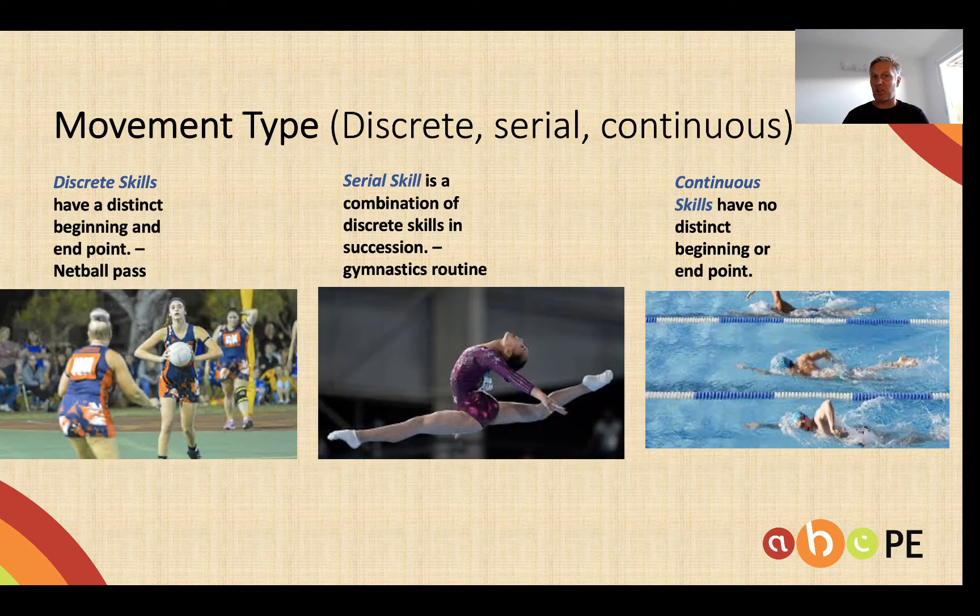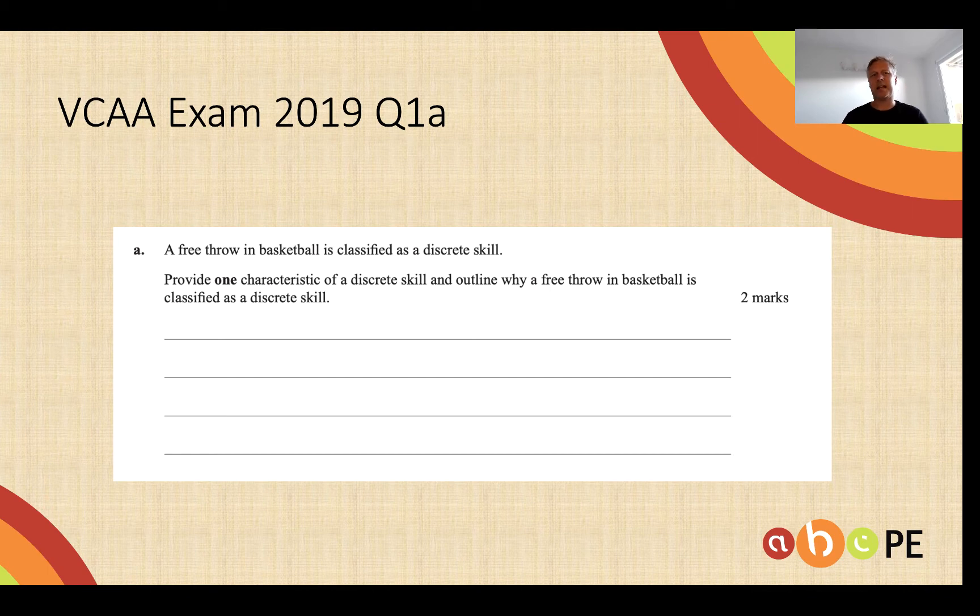Another classification is the type of movement: discrete, serial or continuous. Discrete skills have a distinct beginning and end. A serial skill tends to be one where there's a number of skills in sequence — a hop, step and jump of a triple jump, or each particular skill of a gymnastics routine is a great example. And finally, continuous skills have no distinct beginning or end, such as swimming or running.